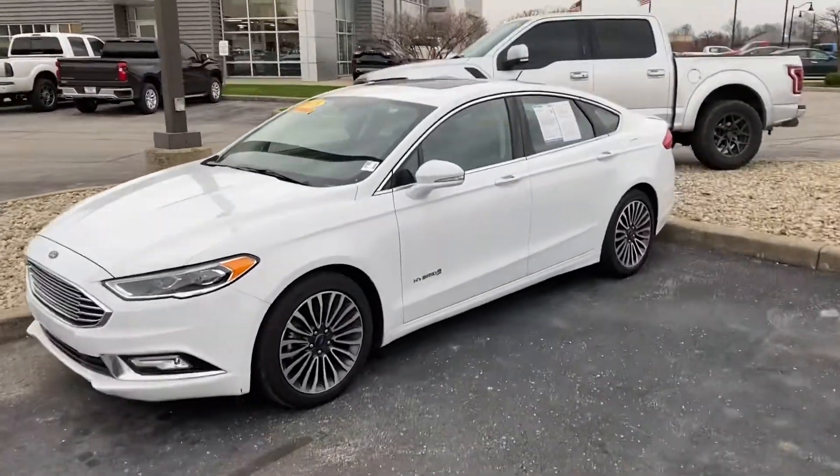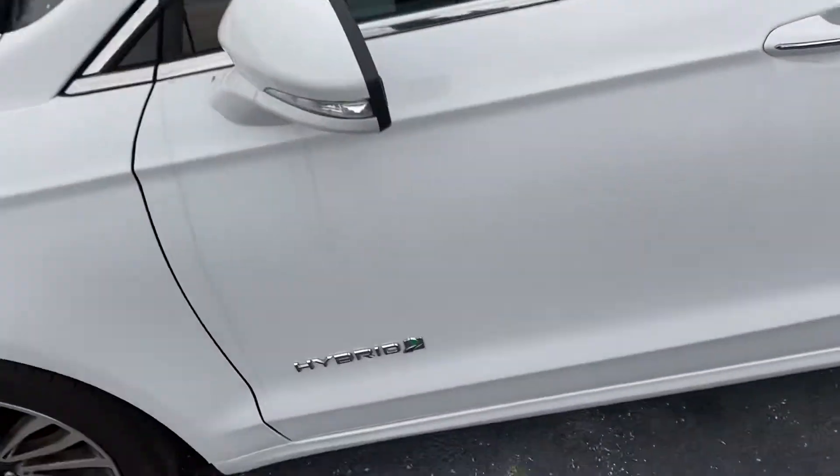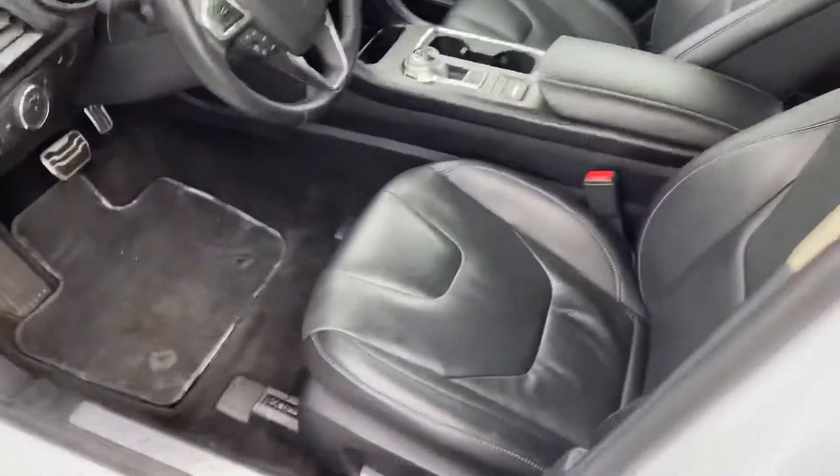Hi, hello and good morning. My name is Mitchell Dotson over here at Bill Estes Ford in beautiful Brownsburg. I wanted to take a couple of minutes to show you this really dirty Fusion. Although it is dirty, it will clean up very nice.